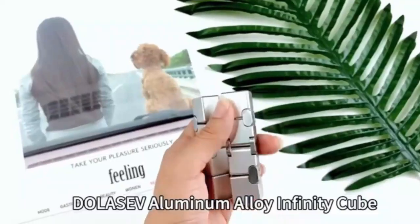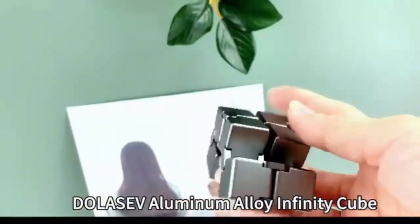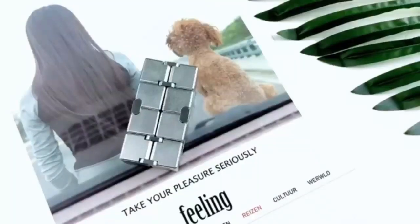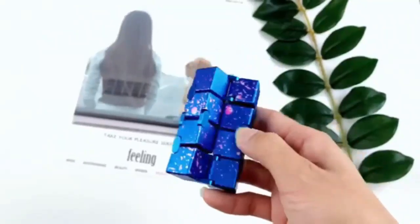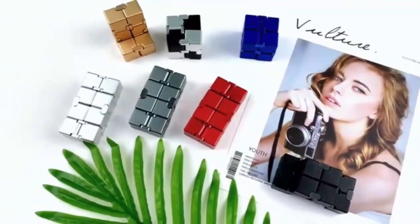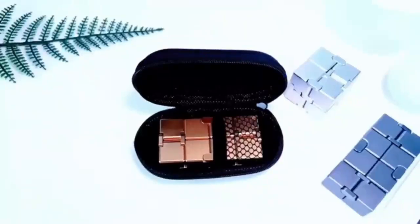The Fidget Cube — New Version Fidget Finger Toys — Metal Infinity Cube relieves stress and anxiety with its sleek design. Designed to keep your fingers busy and your mind calm, its compact, durable build makes it perfect for on-the-go stress relief, while the smooth metal construction ensures satisfying clicks and turns. Ideal for ADHD, fidgeting, and boosting focus in any setting.